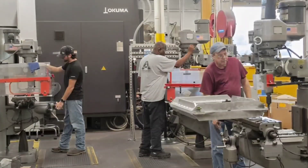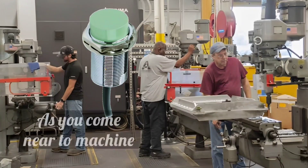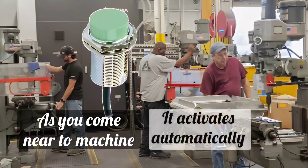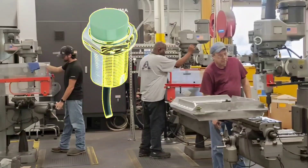Imagine you are working near a machine and you do not have safety gear. Instrumentation proximity sensor helps you here. This sensor gets activated when you come close to the machine, and alerts you by generating a buzzer, light, or warning signal, by which you can take immediate action for your safety.